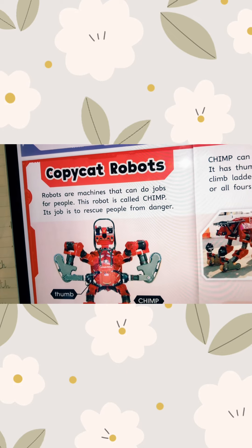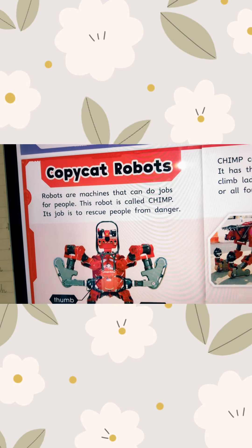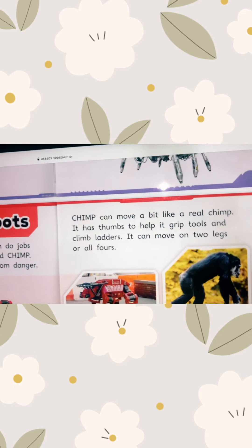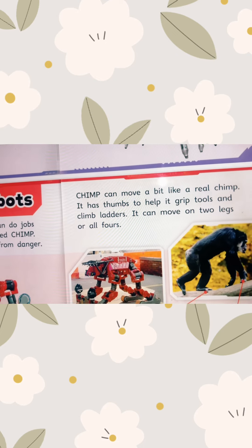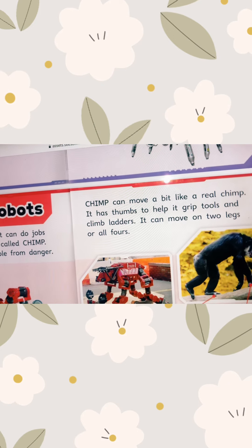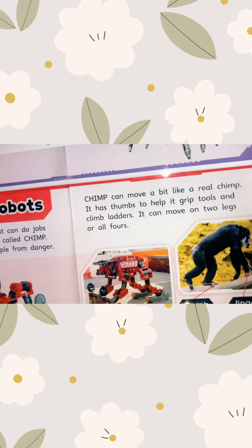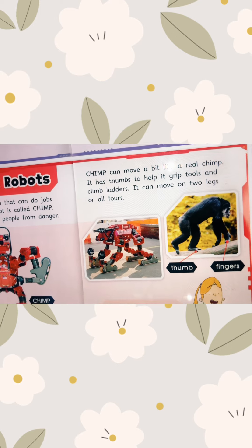This robot is called Chimp. Its job is to rescue people from danger. Chimp can move a bit like a real chimp. It has thumbs to help it grip tools and climb ladders. It can move on two legs or all four.